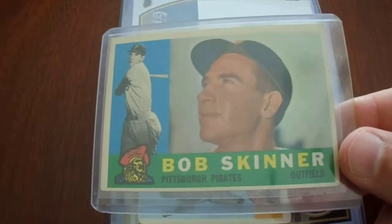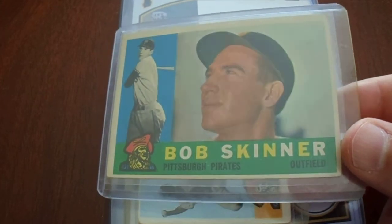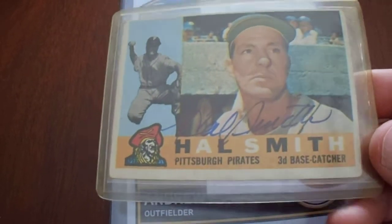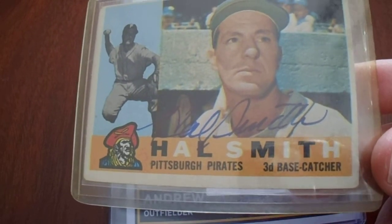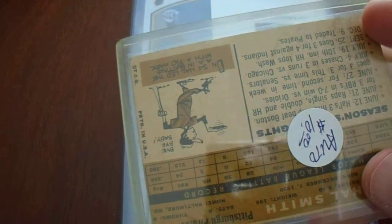Bob Skinner — I haven't seen a lot of returns from him recently. He's had a little bit of a lull, so maybe I will, maybe I won't. That Bob Skinner and this other card are both 1960 cards — the year they won the World Series in very dramatic fashion. And here's a Hal Smith — it's already been autographed. Ten bucks, so about seven dollars with the discount. That's it for the cards.